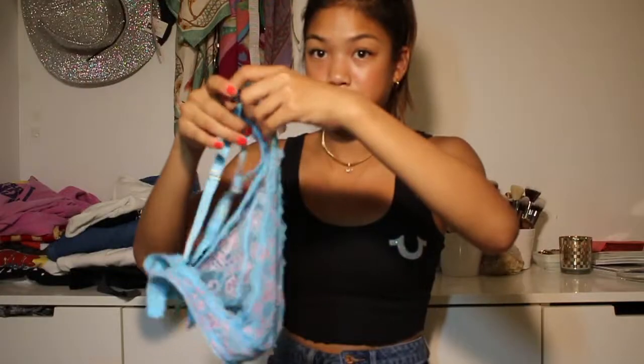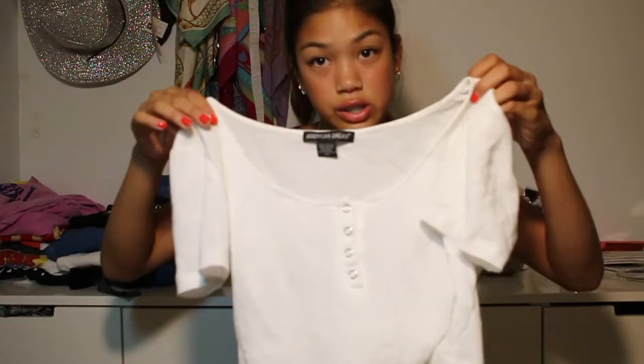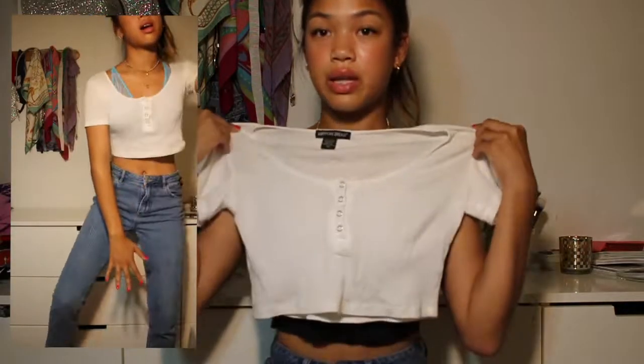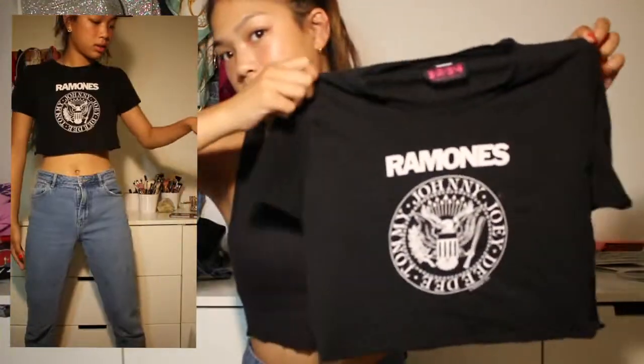I'm gonna start with Buffalo Exchange. The first thing I got is this little scandy bralette — the tag from the first store was on it and it was only four dollars. I'm gonna make this a try-on haul but I'm not gonna try on that. This I actually wore yesterday with the blue bralette. I wore it on the first Friday — it's just a Ramones crop top, it was longer but I just cut it and I really like it.